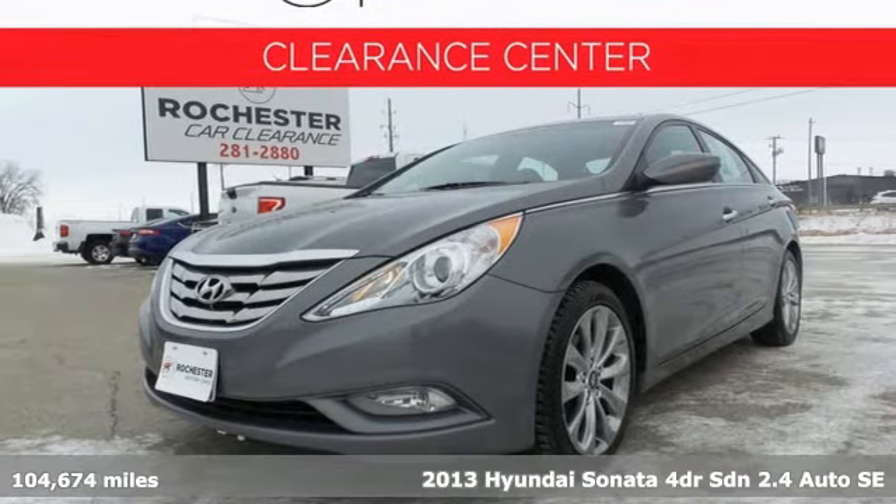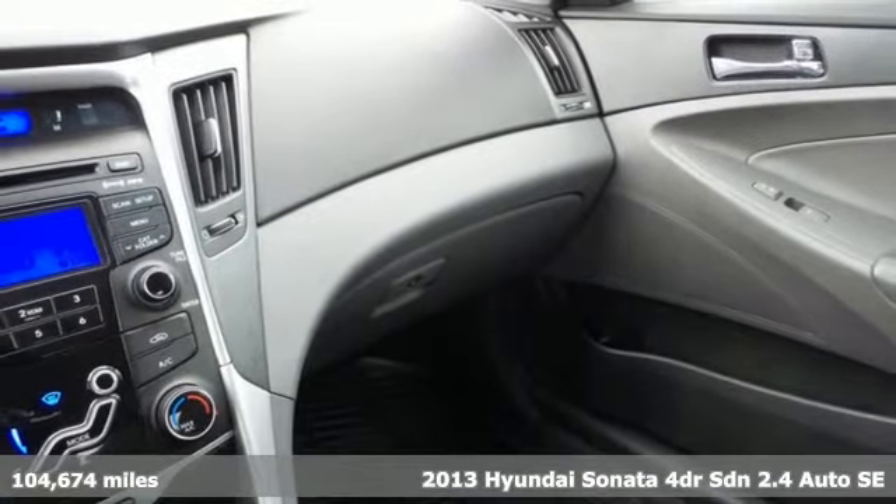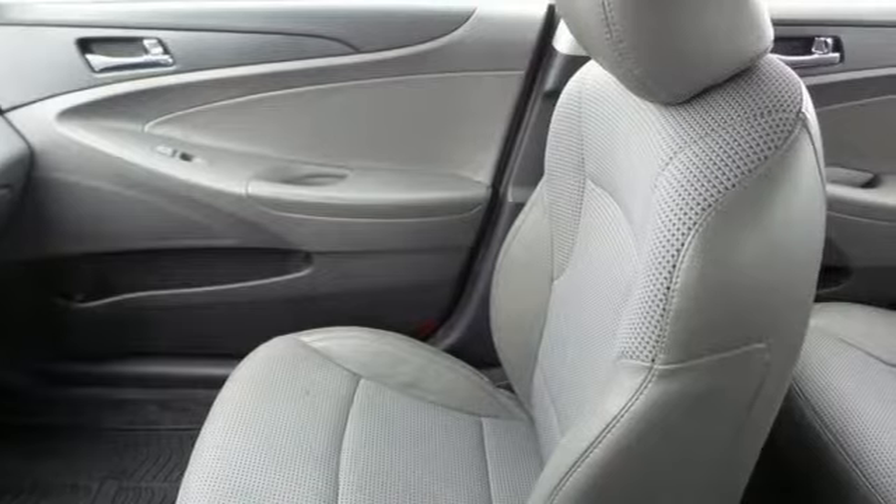Here's a 2013 Hyundai Sonata. Hyundai's attention to detail means a better driving experience for you. It comes with the features you need and, better yet, want.